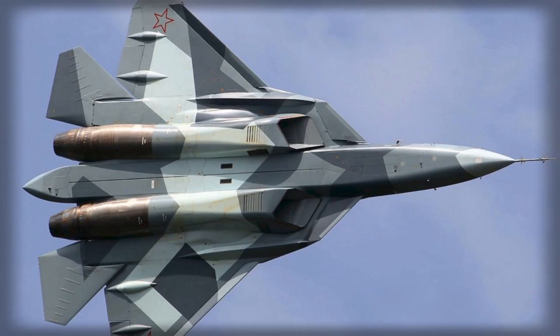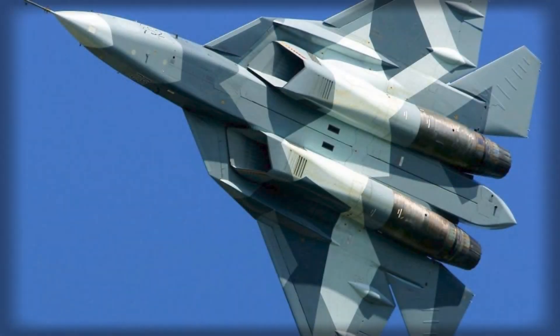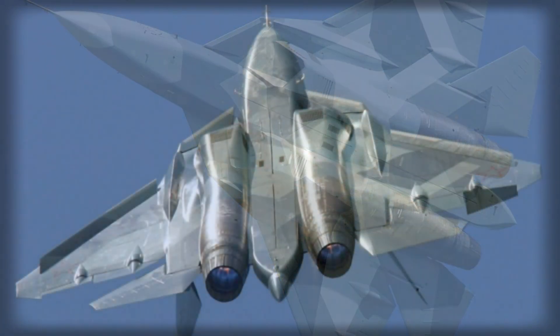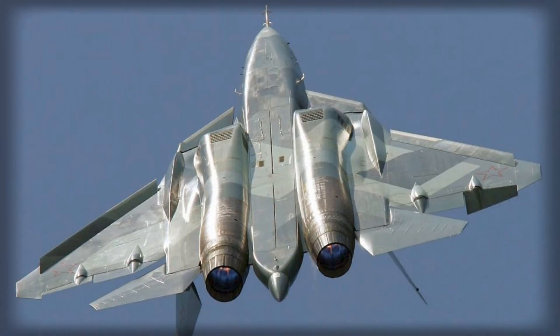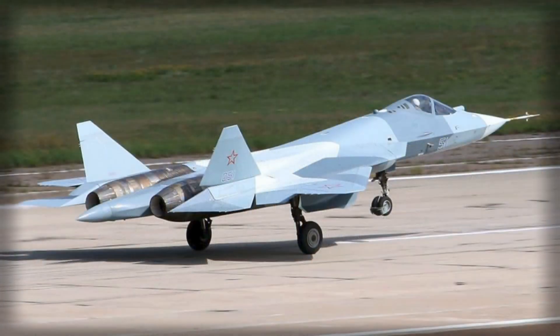Aerodynamically, the Su-57 employs an integrated airframe design featuring a high-set trapezoidal wing that merges seamlessly with a wide fuselage, optimizing both lift and stealth characteristics. The tail section includes all-moving stabilizers and canted vertical fins, which minimize radar signature while enhancing maneuverability.